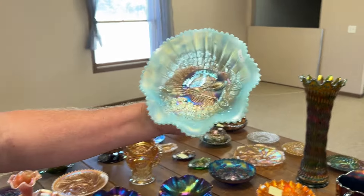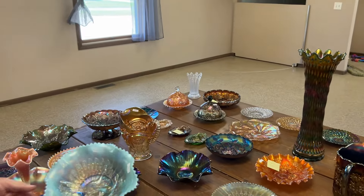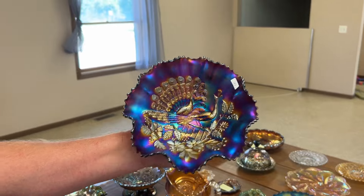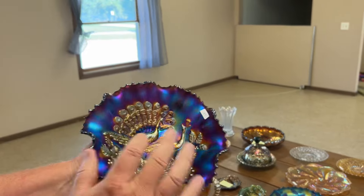Peacocks bowl, rib back, pastel — and super. It's a beauty. Here's a purple one with rib back again — I can tell because my fingers are on the ribs, so there you go.